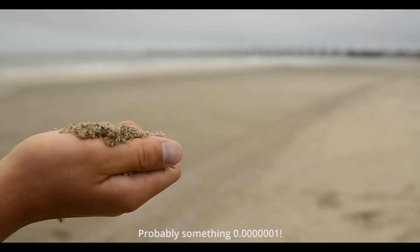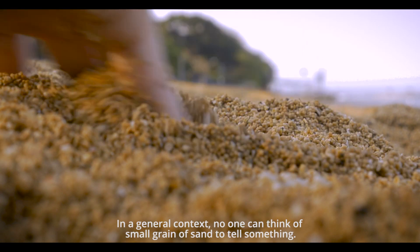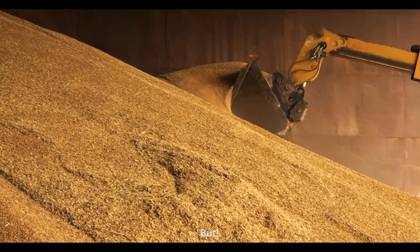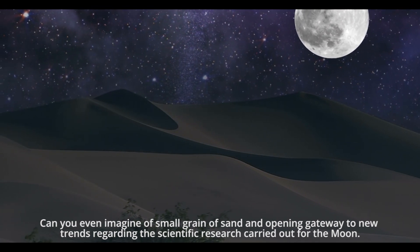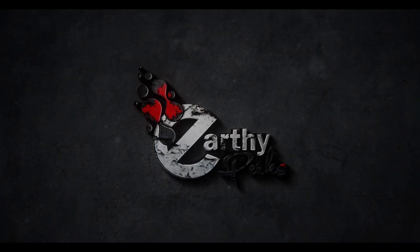Out of 10, on a scale of importance, what would you rate for a small grain of sand? Probably something like 0.00001. In a general context, no one can think of a small grain of sand to tell something — of course, it is too tiny to tell anything. But can you even imagine a small grain of sand opening a gateway to new trends regarding scientific research carried out for the moon? This is Earthy Perks, with an episode that is full of shocking revelations.